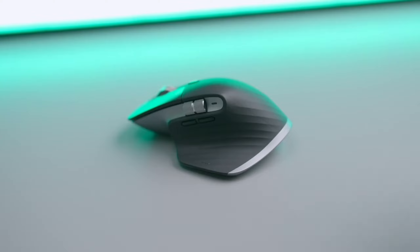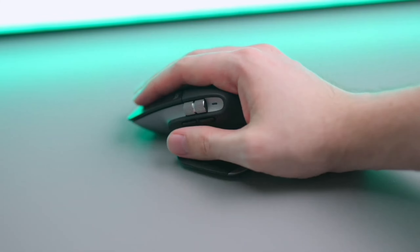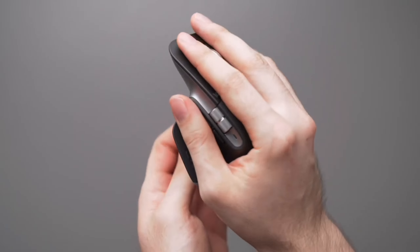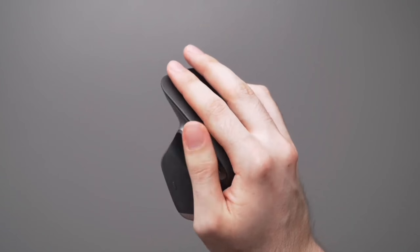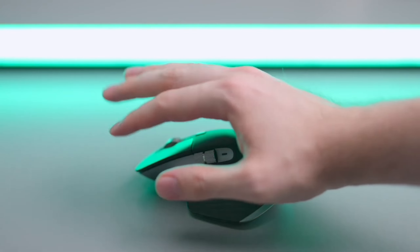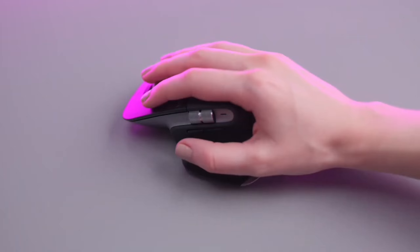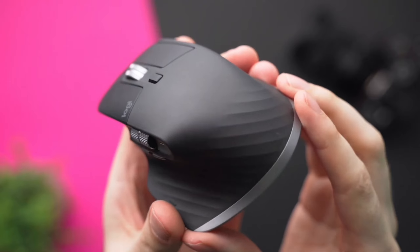No matter what surface you're working on, in conclusion, the Logitech MX Master 3 mouse is more than just a mouse. It's a powerful tool that can transform your digital experience. With its ultra-fast MagSpeed scrolling, app-specific customizations, and remarkable precision, it's designed to enhance your productivity and make your digital life easier. So if you're looking for a mouse that offers more than just basic functionality, the MX Master 3 is worth considering.